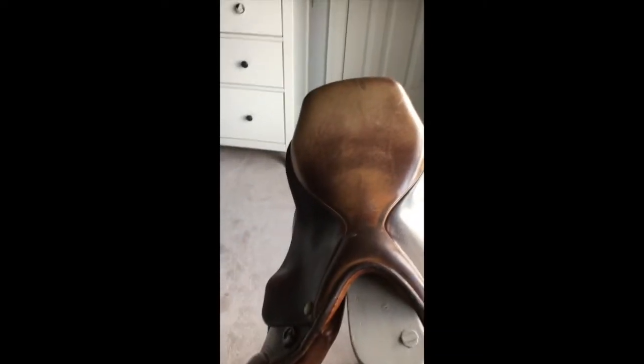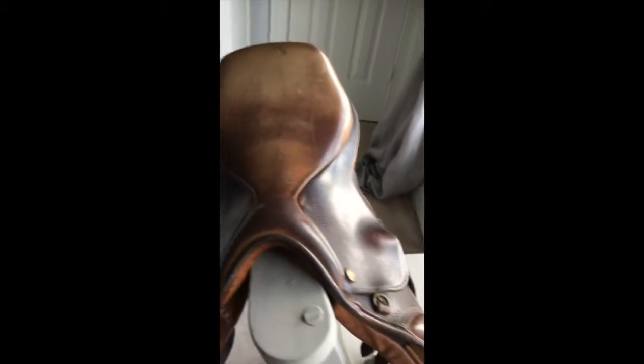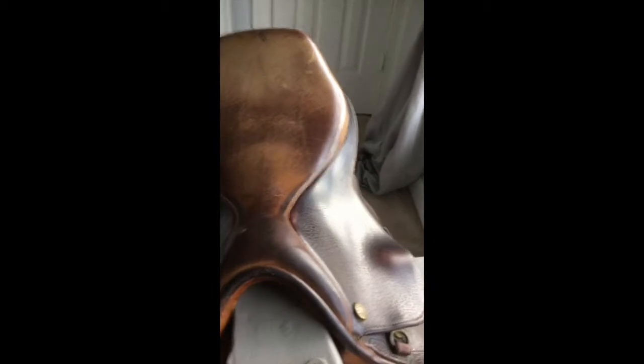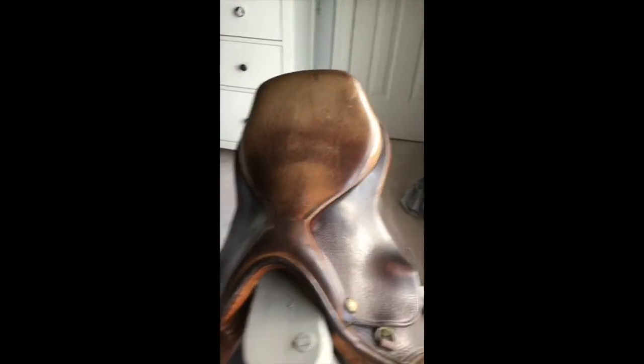We're going to start with the biggest thing, because I honestly cannot wait. So, here it is. I got this new Rodrigo Pessoa saddle. I am so, so, so excited to use this. It's super soft and comfortable, and it's very beautiful. A special thanks to my grandparents, who drove like four hours to get this for me. I'm very appreciative.